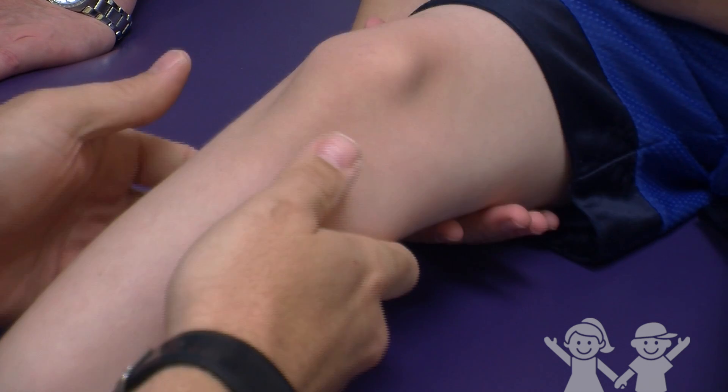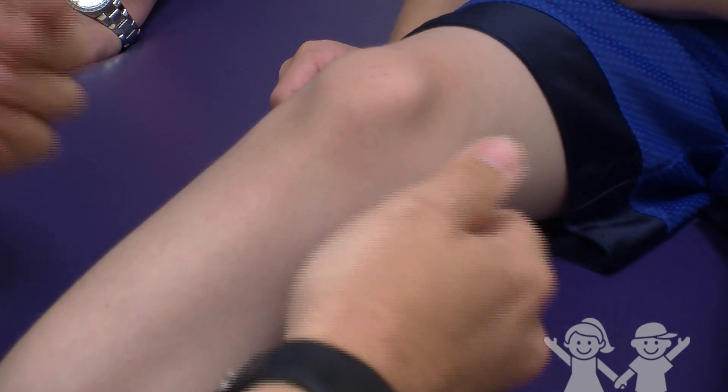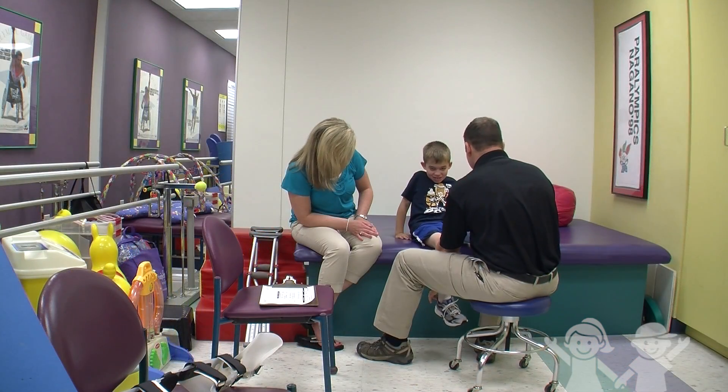He basically pointed at his right knee and said, 'Is my leg gonna be like this leg?' And I said yes, that's what this whole thing is all about — just to have everything the way it was supposed to be.